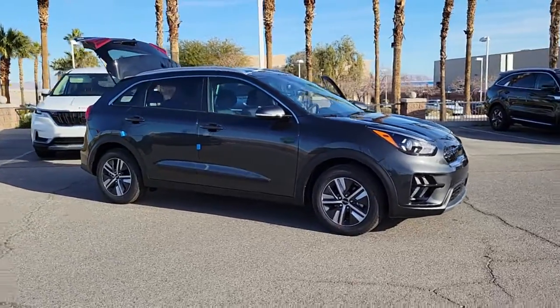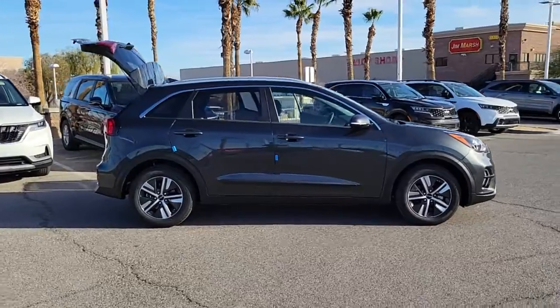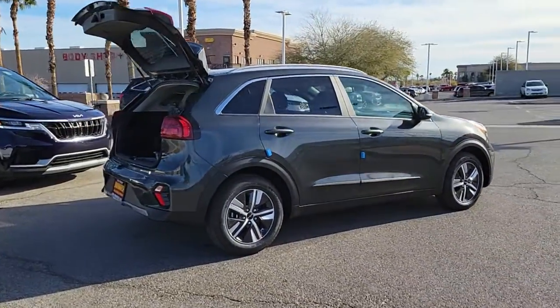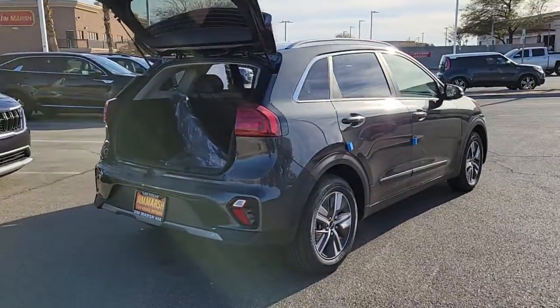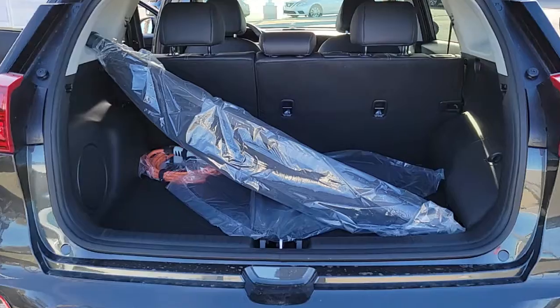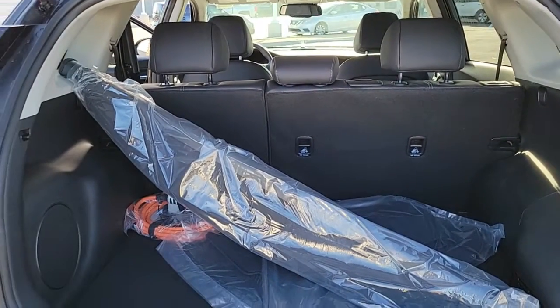Introducing the 2022 Kia Niro. This smooth-riding, well-constructed Niro is ready to meet your family's needs. With a flexible interior layout, stylish, quiet cabin, room for cargo, and the latest safety and infotainment technology, this reliable and efficient hybrid crossover will help you navigate every adventure with ease.